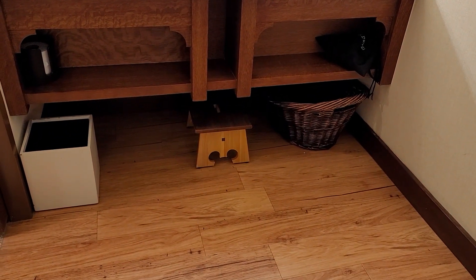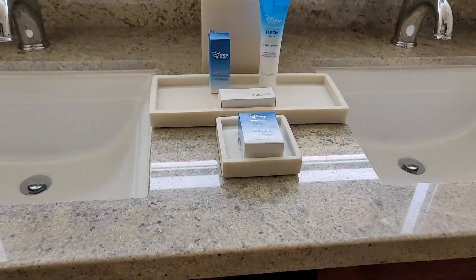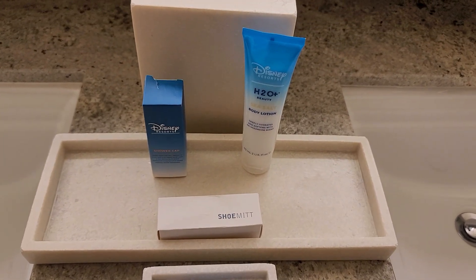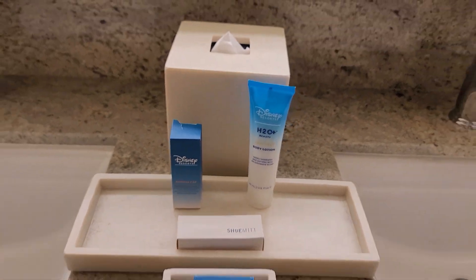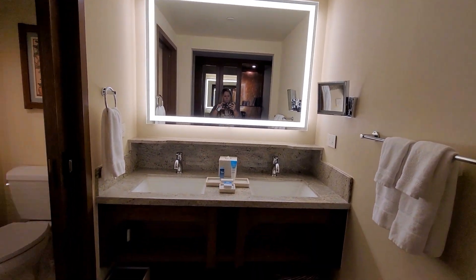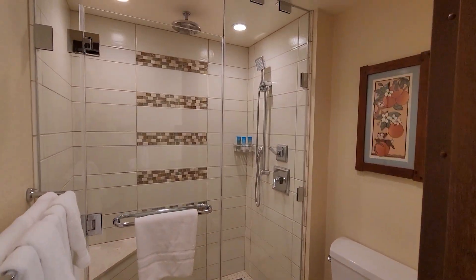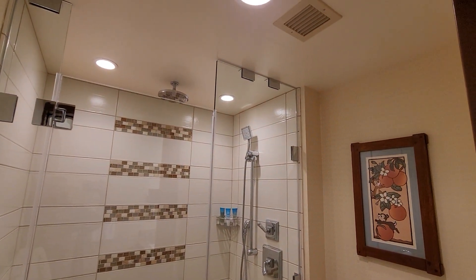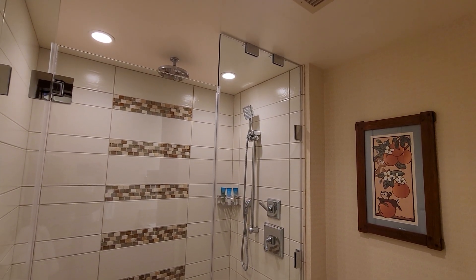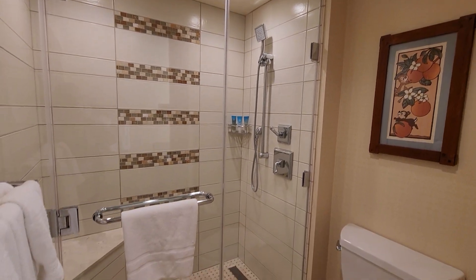We have a super cute little step stool with the Mickey head cut out. We have soap, shoe mitt, lotion, and a shower cap. Then over here, toilet and shower. Notice Chippendale over on the right — super cute. Handheld shower, rainfall. They do have shampoo, conditioner, and body wash.